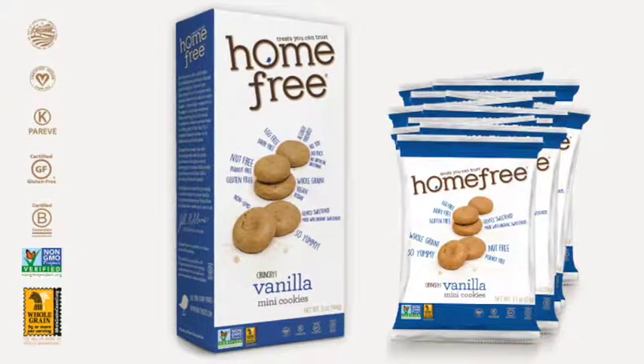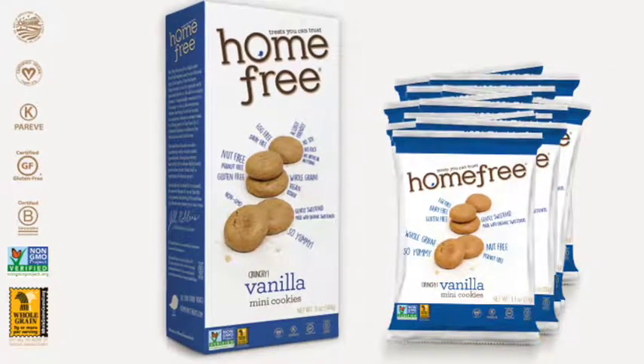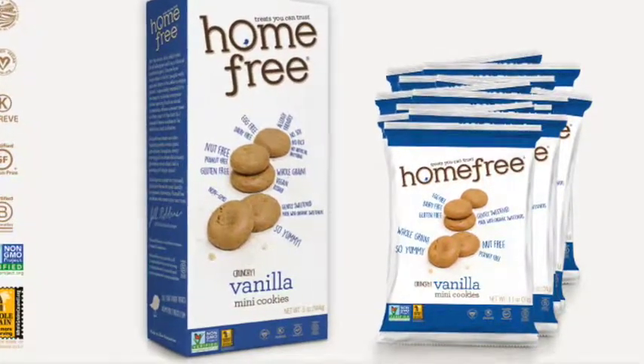Alright, the size of the cookies is like twice the size of a quarter, which is to say not very big. But they are very crunchy — not bad crunchy, like break your teeth crunchy, but they have a nice crisp texture, which I love for cookies.